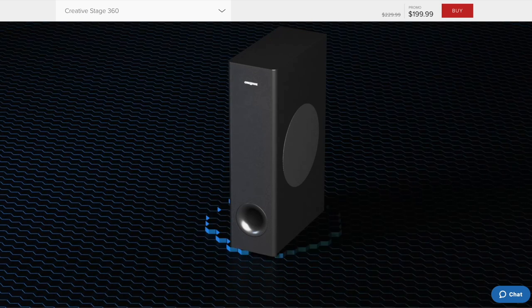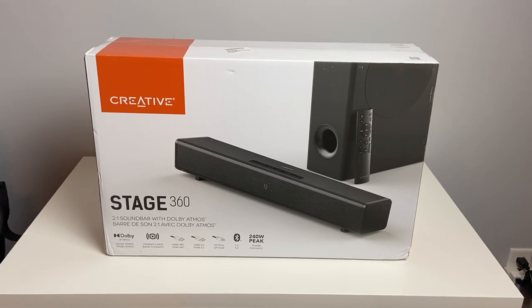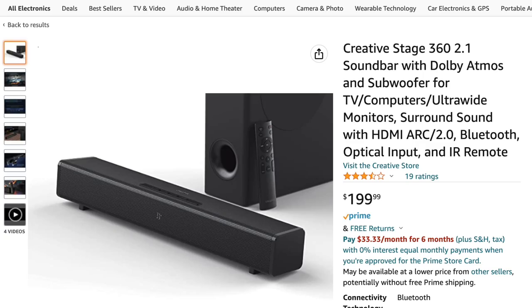In addition to that, it does mention it has powerful bass as well. Pricing for the Stage 360 as of the recording of this video on Amazon is $199.99.